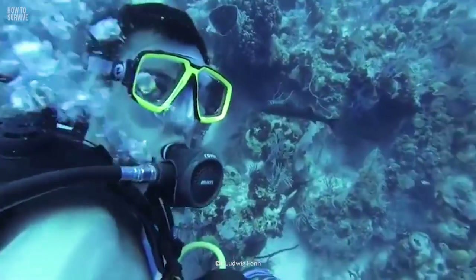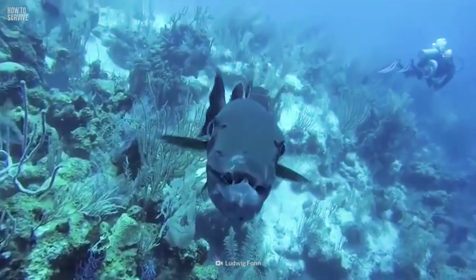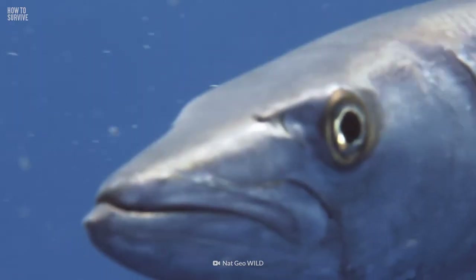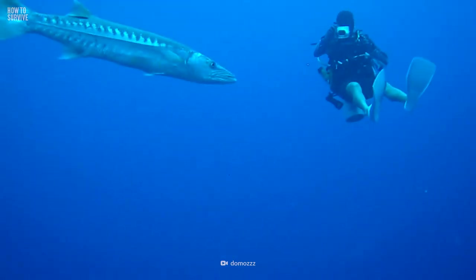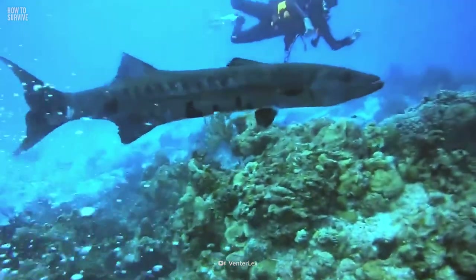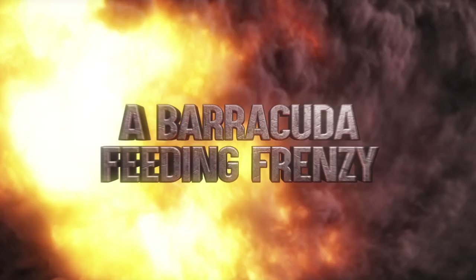You are out enjoying a lovely dive in the Caribbean when all of a sudden you see giant fish swimming your way. You know those razor-sharp teeth and gnarly looking faces. These fish have the ability to open wide and take a big chunk out of you. Here's how to survive a Barracuda feeding frenzy.